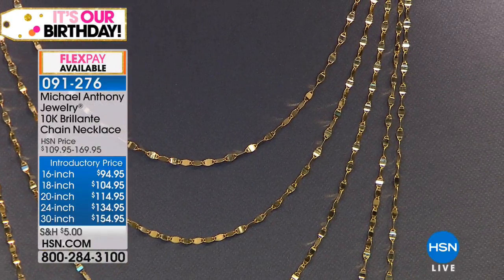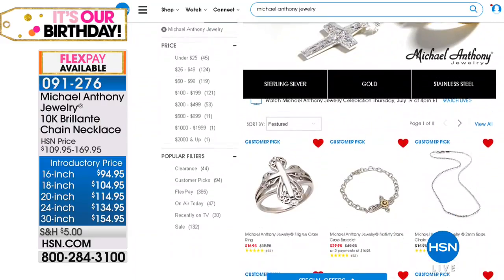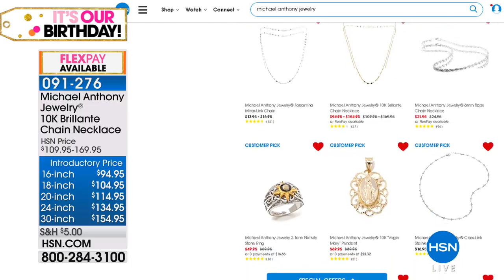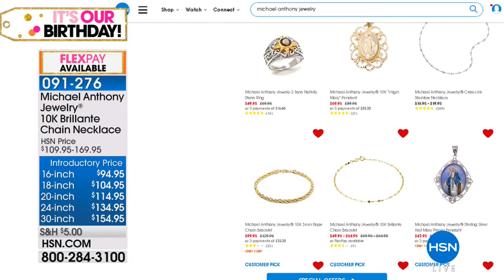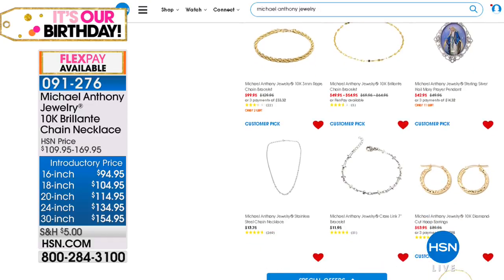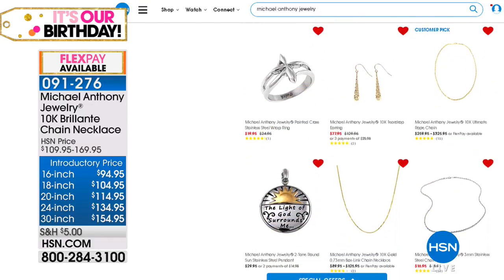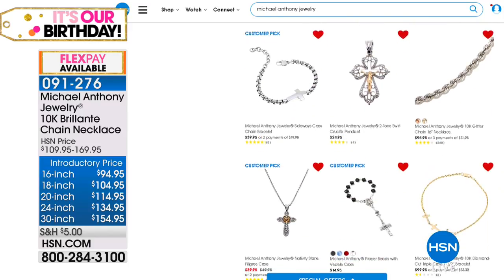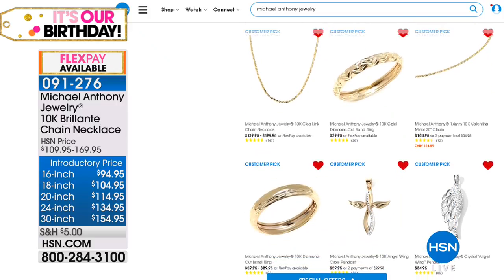Thank you so many of you who have been shopping HSN.com. You never quite saw a chain like this. On .com, you can read the reviews on these chains. You can look at all the beautiful Michael Anthony jewelry we offer — from stainless steel to sterling silver to gold to limited edition pieces. Special birthday pricing all on HSN.com.